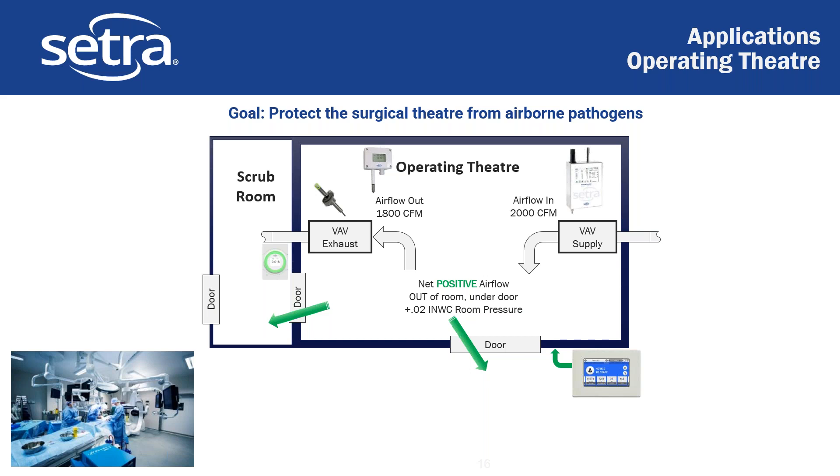This also shows a particle counter, which is becoming a little more common. We definitely see it a lot more in the Middle East and Europe, but it does appear to be trending in the direction of more common use — to verify that you don't have a bunch of particulate matter in the air in your space.